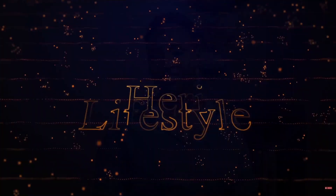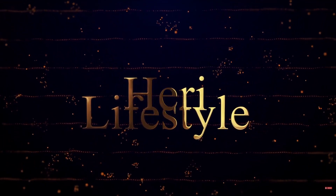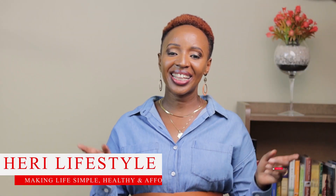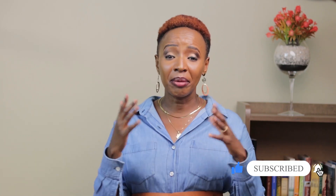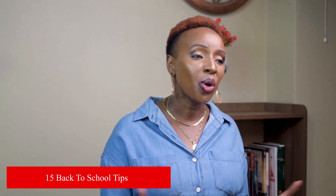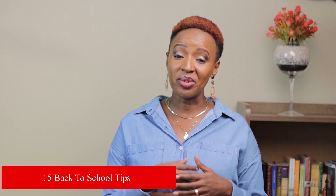Back to school, back to reality! Hi guys, where did the holiday go? We had a seven-week holiday but it's time to go back to school, time to start another academic year. My name is Irene and this is Harry Lifestyle. Welcome back to this channel. Today we are all about back to school — I'm going to share 15 tips that I do when I start a new school year that make my life and my children's lives so much easier.